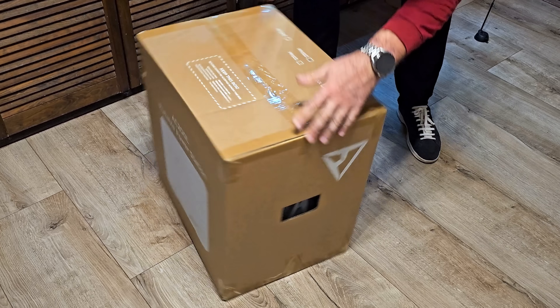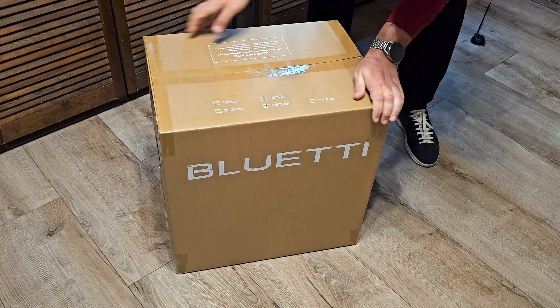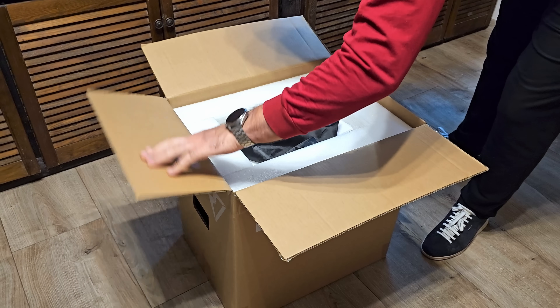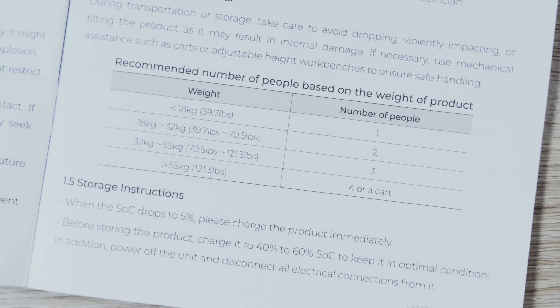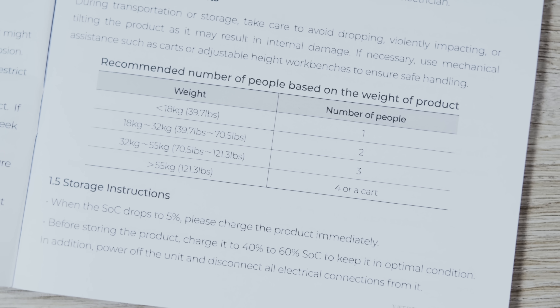The Bluetti AC200L is delivered in two cardboard boxes with durable polypropylene protection. I managed to tear the handles of the inner box slightly, as they are not reinforced. You should carry this box with someone, because it weighs 30 kilograms — more than a gaming chair or table.